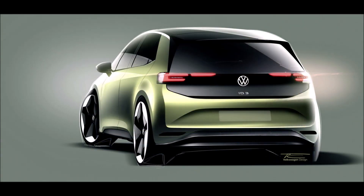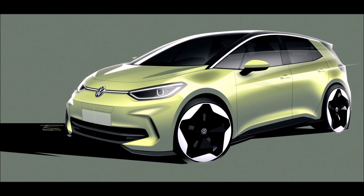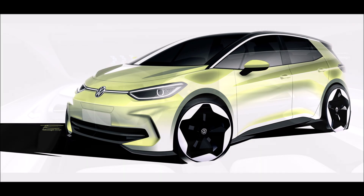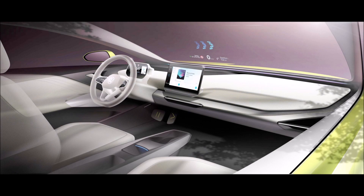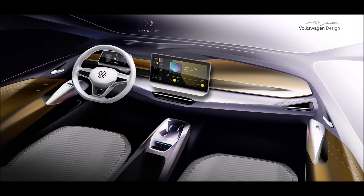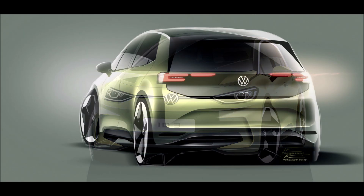In terms of ADAS, the optional Travel Assist will be enhanced with swarm data, and Park Assist Plus will gain a memory function. VW has already started accepting orders for the ID.3 in Life, Business, Style, Max, and Tour variants, with prices starting from €43,995 (approximately $46,336) before government incentives. Deliveries are expected in Q4 2023 due to semiconductor shortages and order backlogs, and existing ID.3 Pro and Pro S orders will be automatically upgraded to the updated EV equivalent.